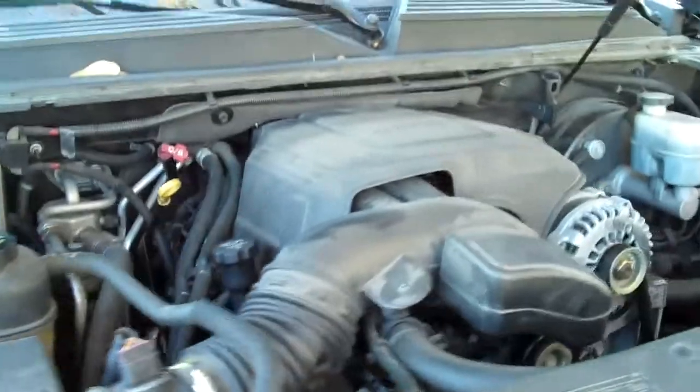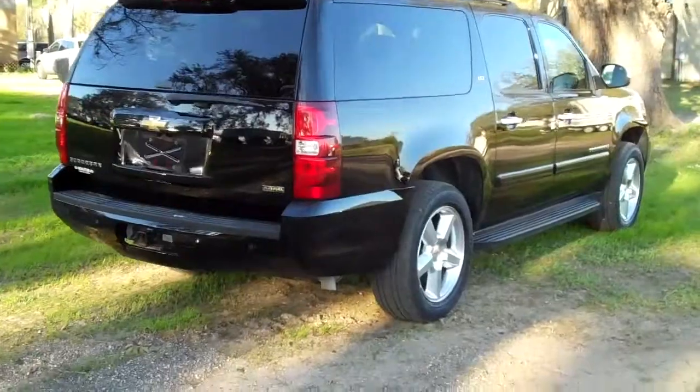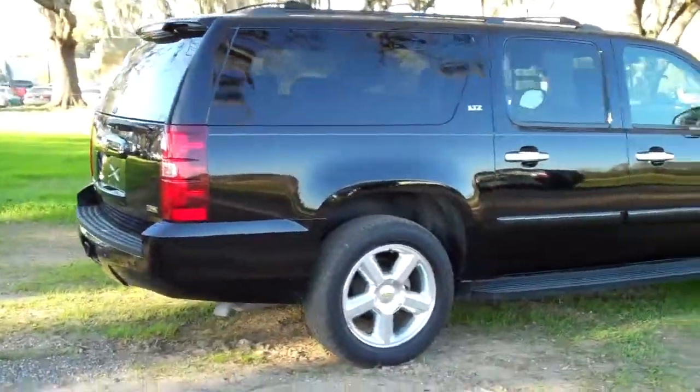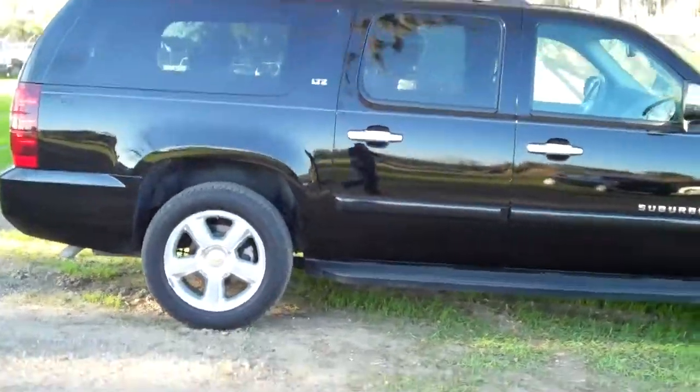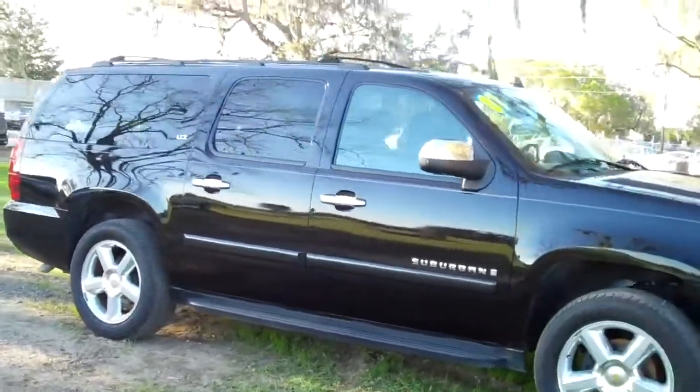Under the hood, you have a 5.3 liter engine. If you have any questions, give us a call. Our toll free number is 1-866-371-2255 or you can call locally at area code 352-6828-667. And don't forget to visit our website, SantafeFord.com. Thanks for watching.